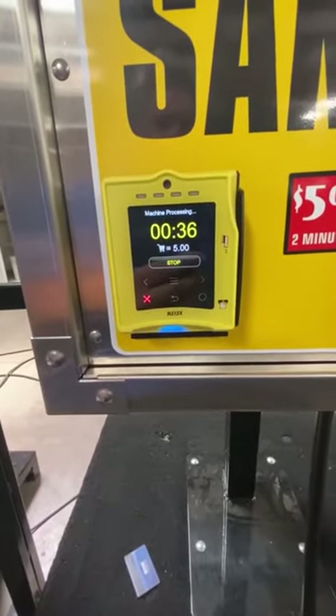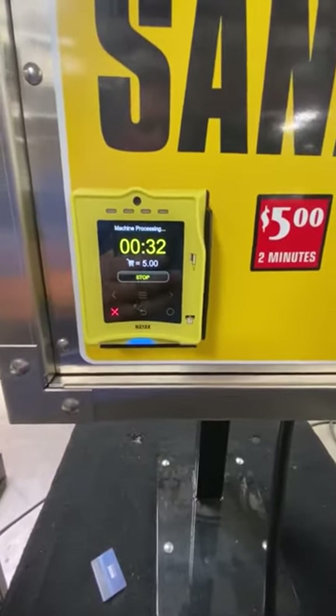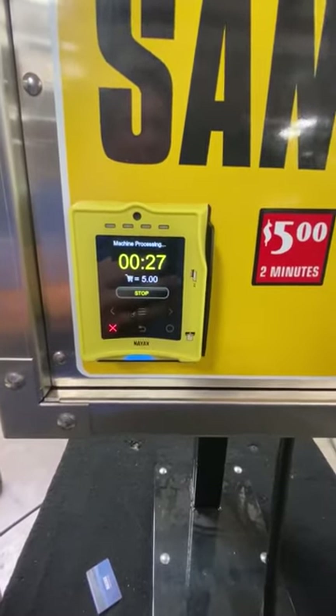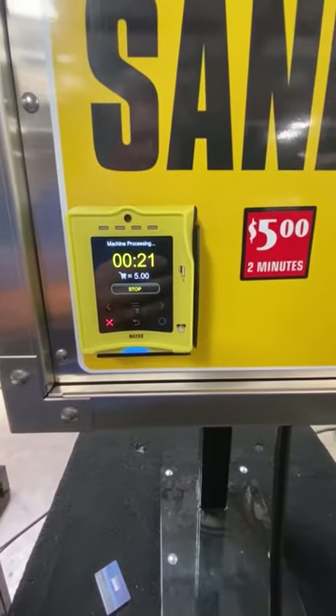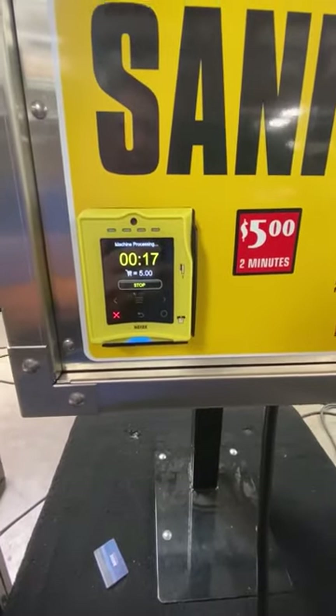Again, two minutes is plenty of time to do this, and most people don't complain if they get a little bit too much time. They would complain if they didn't have enough time, but that's definitely enough time to sanitize just about any vehicle you're going to run into. And if they come up in a vehicle like a passenger van or something, they could vend at two different times.